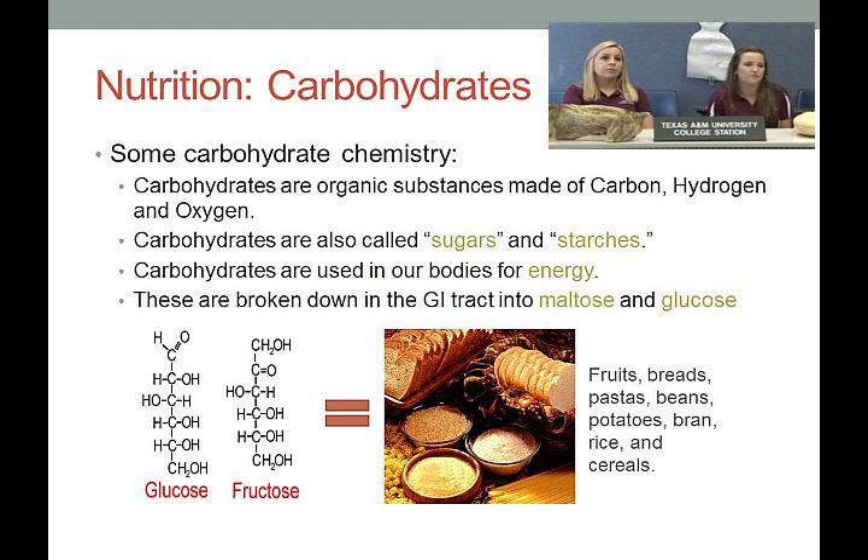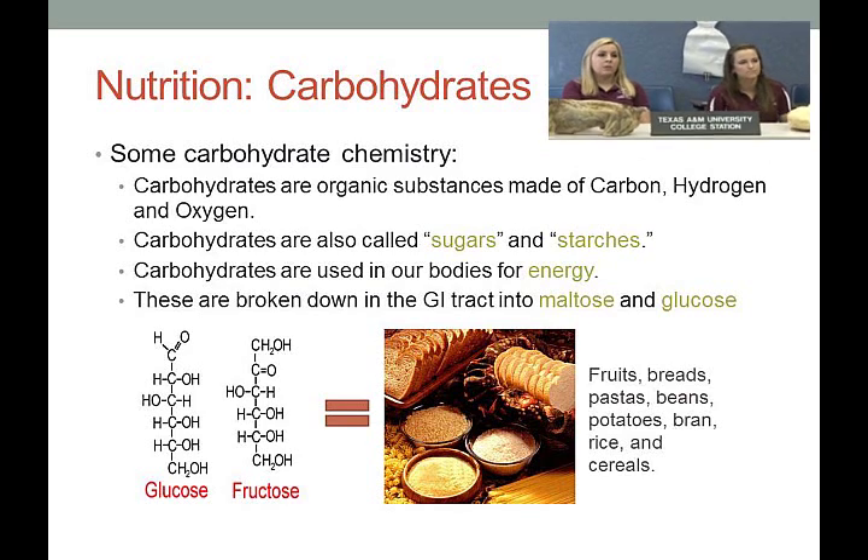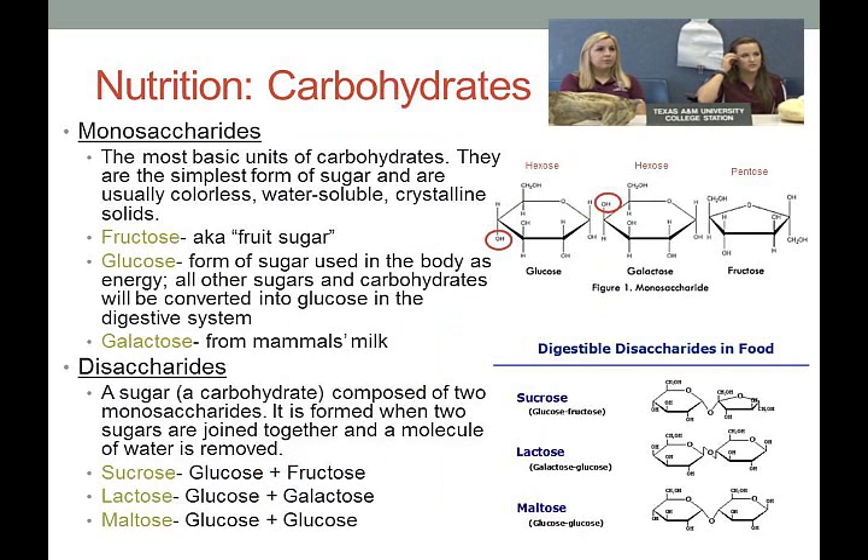Good examples of carbohydrates include fruits, breads, pastas, beans, potatoes, bran, rice, and cereals. Carbohydrates are named and categorized based on their structure. Monosaccharides are single base-unit carbohydrates — the simplest form of sugar. Fructose is the fruit sugar, glucose is the form of sugar the body actually uses for energy, and lactose comes from mammal's milk.